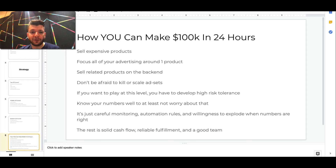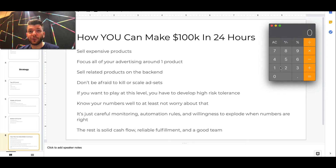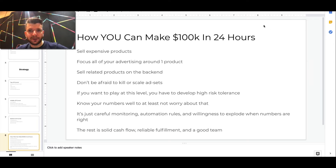Here's how you can make $100k in 24 hours. First, sell expensive products. I personally prefer products around $100 to $150. If you want to make $100,000 selling products at $150, you only need to make 667 sales. Whereas if you sell a product that costs $20, you need to make 5,000 sales, which is a lot — and then you have to fulfill all those orders, deal with missing orders, upload tracking numbers. I believe you should sell something more expensive with more added value and higher margin to work with.